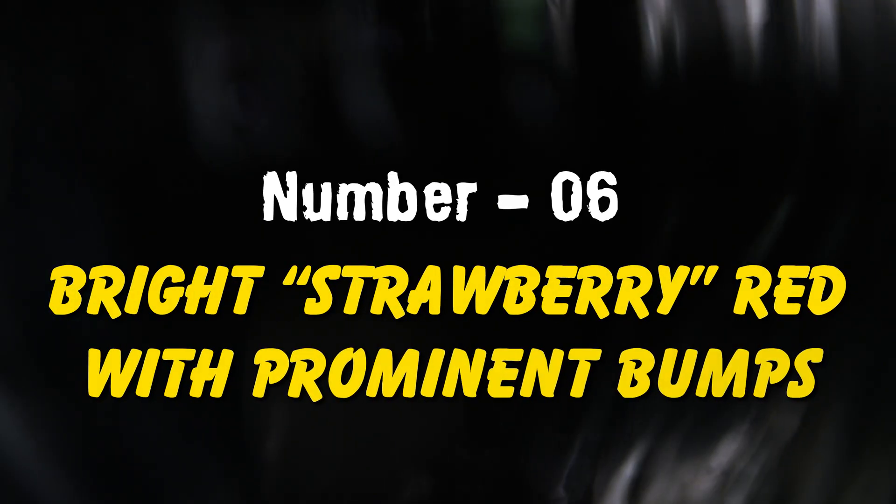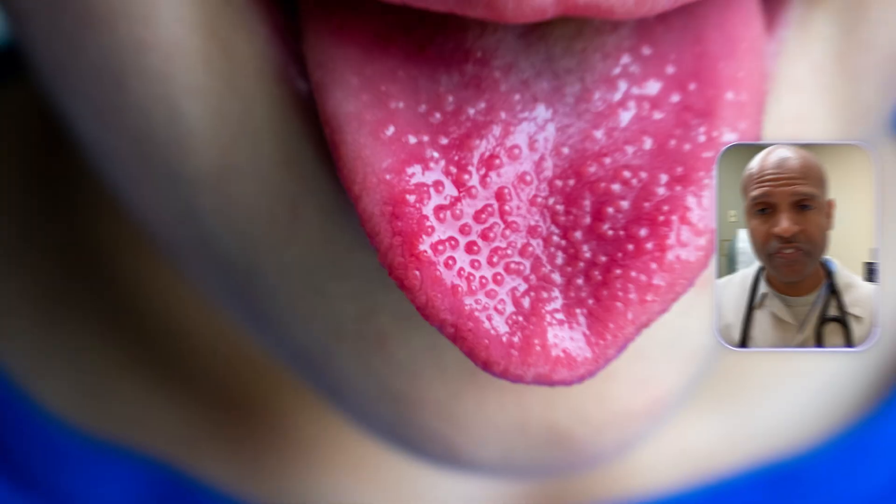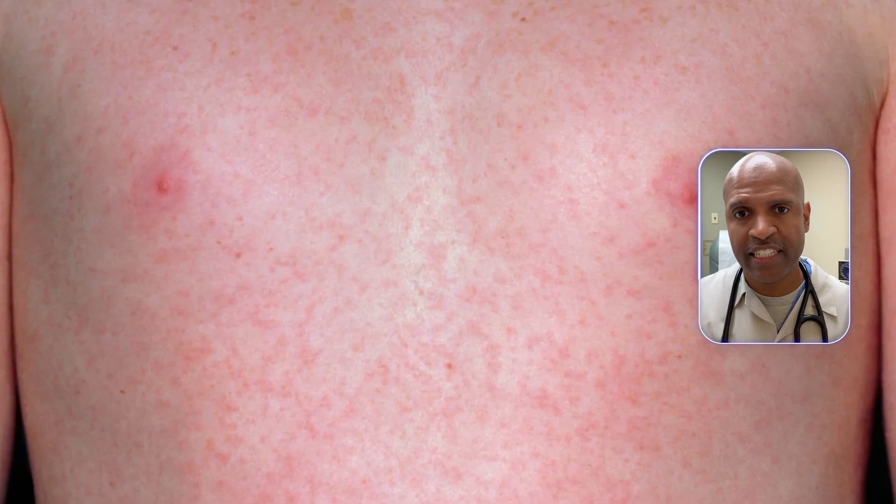Number six: bright strawberry red with prominent bumps. Context is everything. If there's fever, rash, or a kid looks ill, that's same-day evaluation. Scarlet fever, Kawasaki's in kids, or other systemic issues can wear that look. When your tongue shouts and the body looks sick, don't wait for a second opinion from Google.